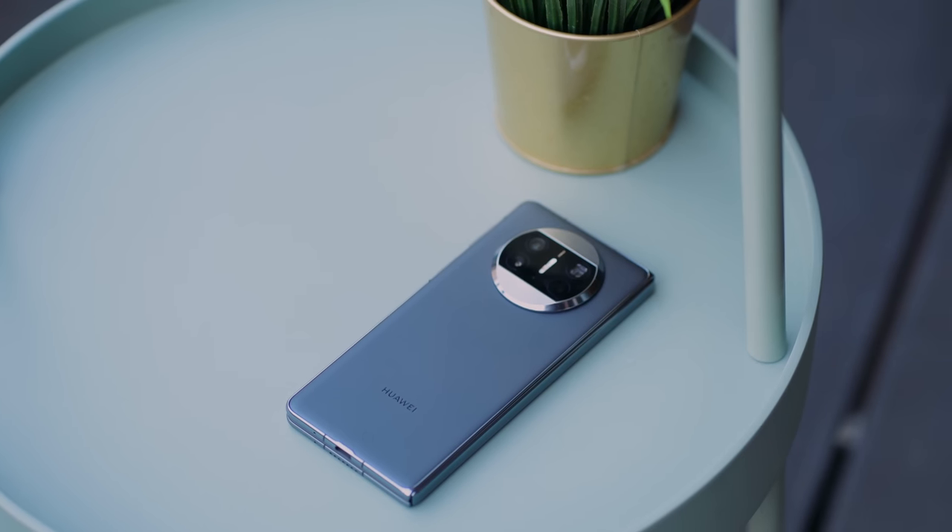What up guys, Miguel here at Ugatec, and in this video we want to share with you where the Huawei Mate X3 falls in the mix of foldables currently in the market.